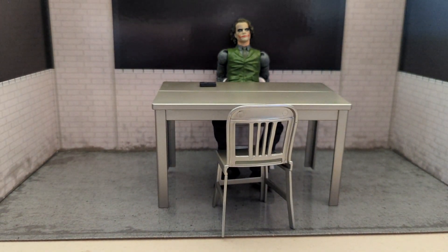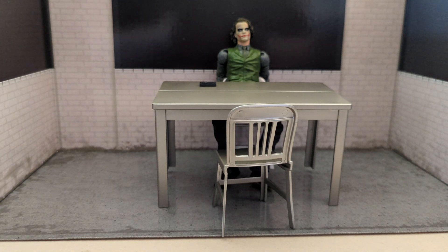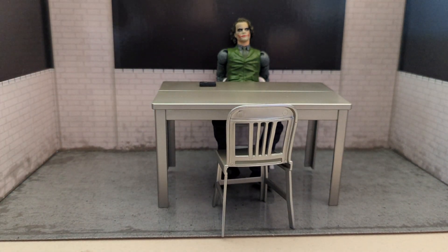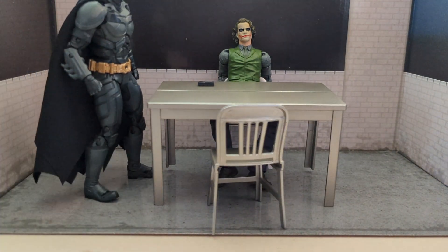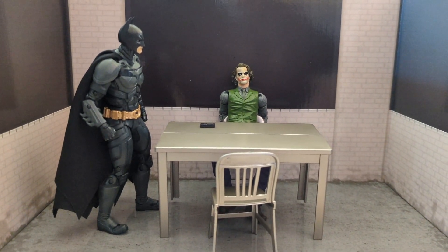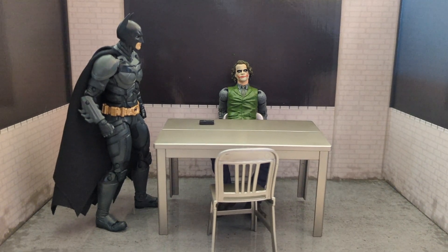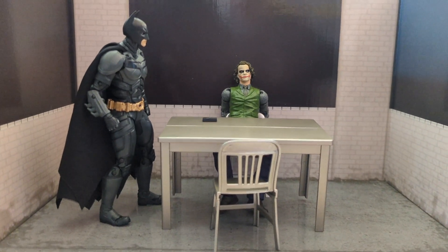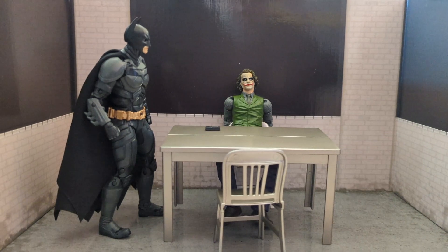Overall it's a pretty cool set — you can do all kinds of cool crime scene stuff with it and it doesn't even have to be with the Joker. You can use any of your action figures. I went and got my Batman, the Dark Knight Batman from my Batman Ultimate Movie Collection, so you can have Batman and the Joker in the interrogation room. This is awesome — I'm so glad I picked this up, and glad it showed up because I totally forgot about it.